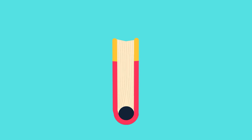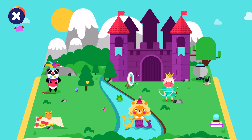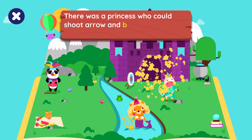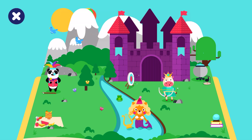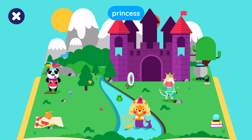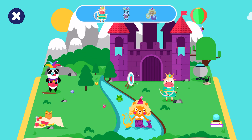Once upon a time, there was a magical kingdom full of people and creatures with special powers. There was a princess who could shoot arrow and bow — no one was better, neither friend nor foe. Let's find the princess. You did it!